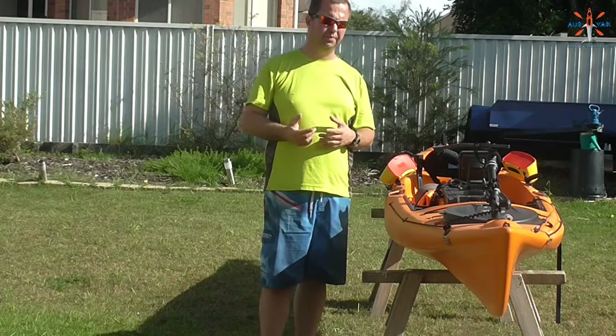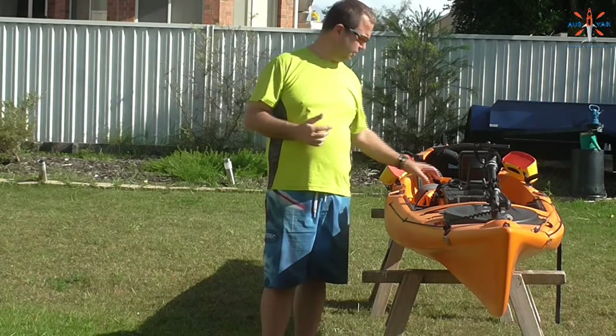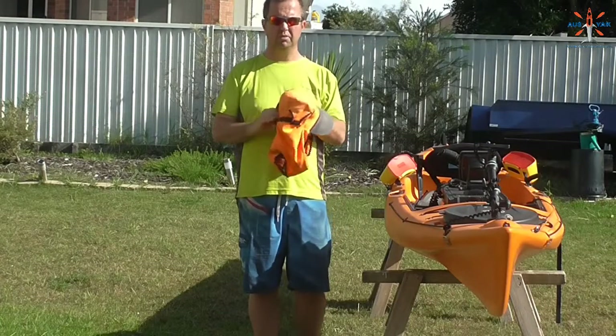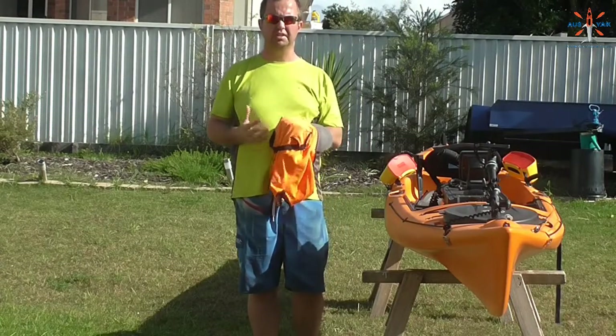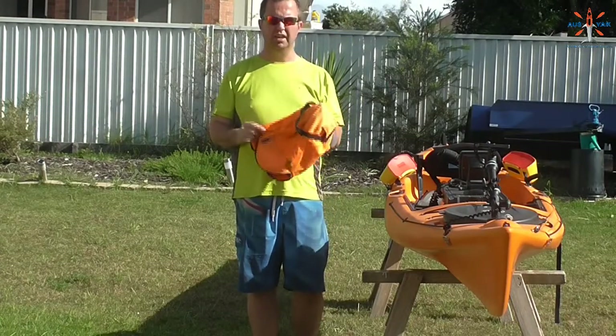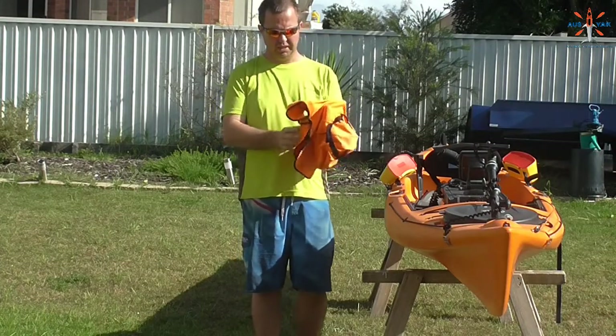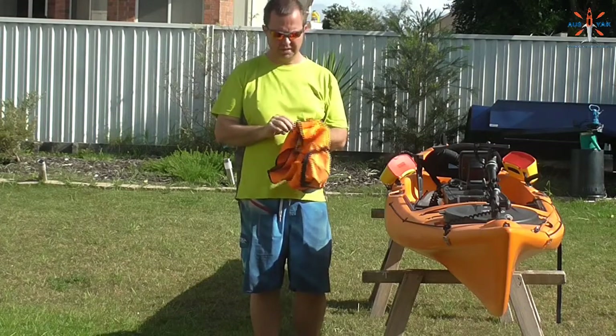So what I did is I looked around and I found this particular hat. This is the Frill Neck Utility Hat — you'll see me wearing it on a lot of my videos. I think it's great. It's made from a lightweight nylon mesh fabric so it breathes well.